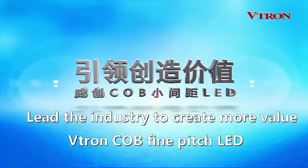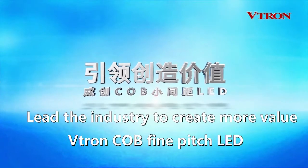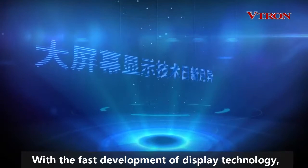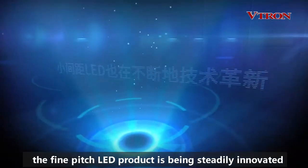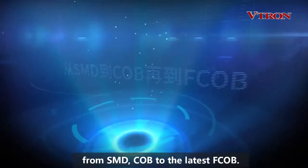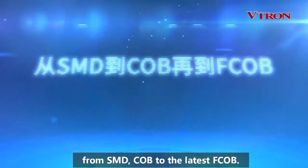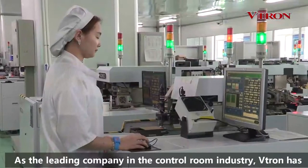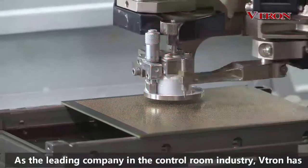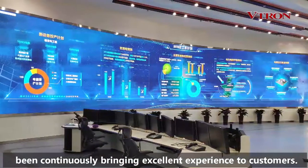Lead the industry to create more value — Vitron's COB Fine Pitch LED. With the fast development of display technology, the Fine Pitch LED product is being steadily innovated from SMD-COB to the latest FCOB. As the leading company in the control room industry, Vitron has been continuously bringing excellent experience to customers.